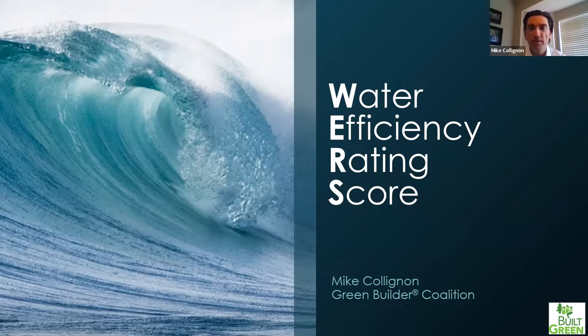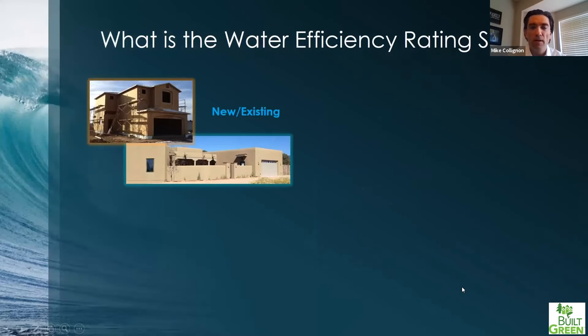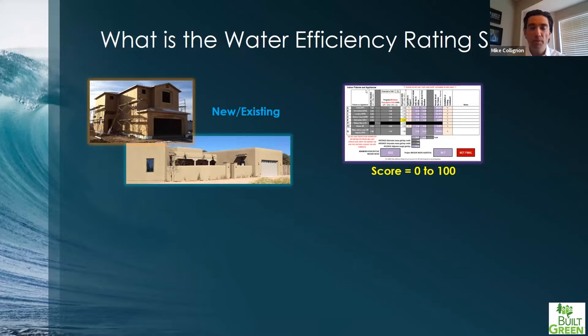Thank you for the time and the ability to speak to your audience. WERS is one of the water efficiency performance paths that was added to the Built Green program about a year ago. My name is Mike Lignan, I'm the Executive Director of the Green Builder Coalition. The Green Builder Coalition administers the WERS — or Water Efficiency Rating Score — program, and I'm also the Chair of the WERS Development Group. Water Efficiency Rating Score is applicable to new or existing single family or multifamily residential properties.